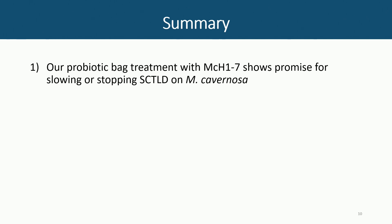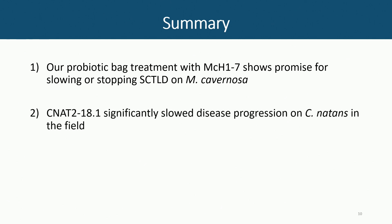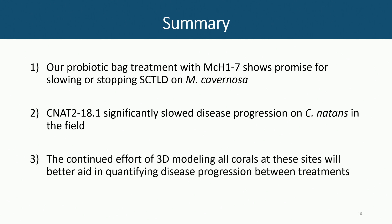To summarize: we see some promise with our MCH17. It's good for the corals that the disease moves very slowly on them, though that has made it a challenge to progress with some of those studies. Our CNAT result is significant and shows slowed disease. We're continuing to do more treatments this year and also plan a direct probiotic versus antibiotic comparison, which is really challenging to do with the existing data.